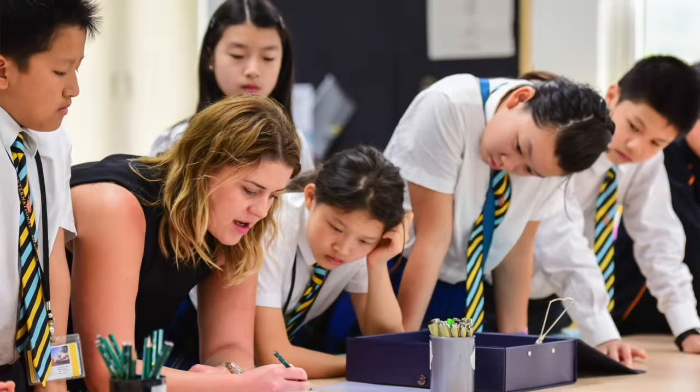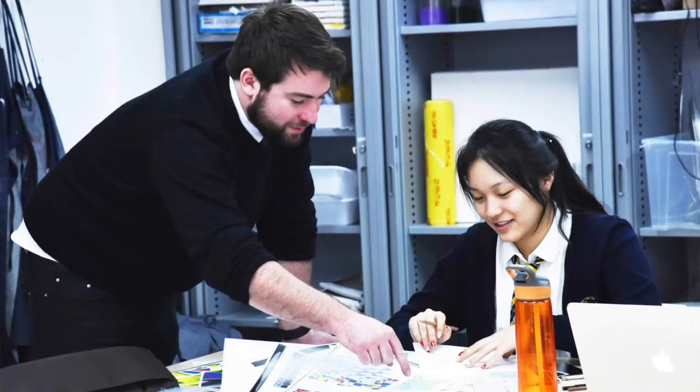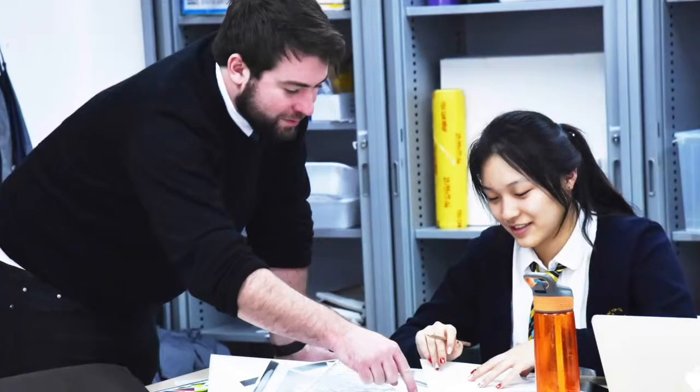Hi, I'm Abigail Biestel and I'm Head of Art. Our arts programme runs from pupils from Year 5 all the way through to Year 13. I'm currently focusing on IGCSE for both our DT and art pupils, as well as the IB pupils in the sixth form.